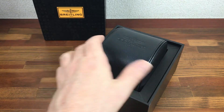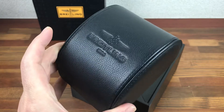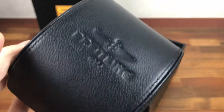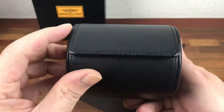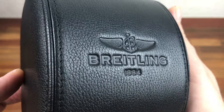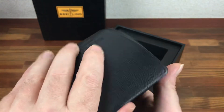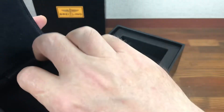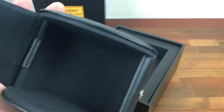Here we have the main watch case. As you can see, it's in great condition — like never used. Genuine leather, Breitling logo. As we open it, you can see it's like never used, really clean and fresh.